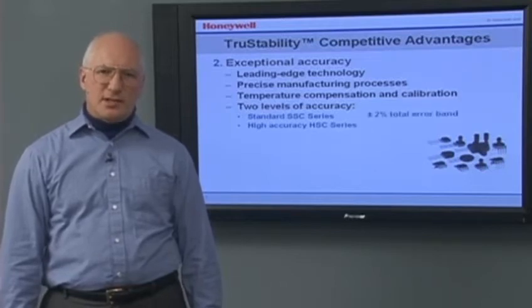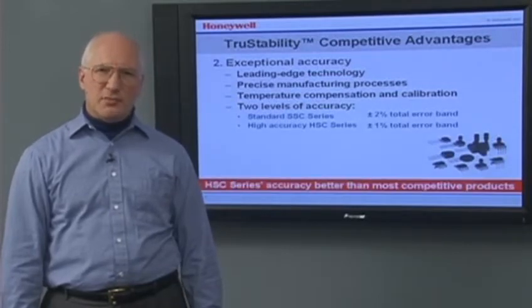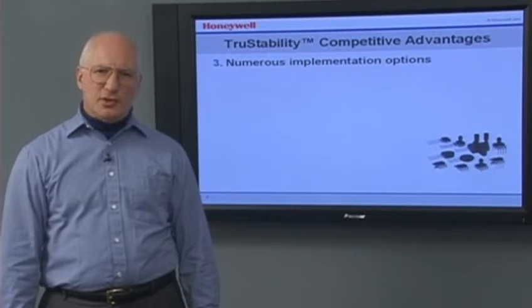The SSC series offers a plus or minus 2% total error band. The HSC series offers a plus or minus 1% total error band, better than most competitive products.